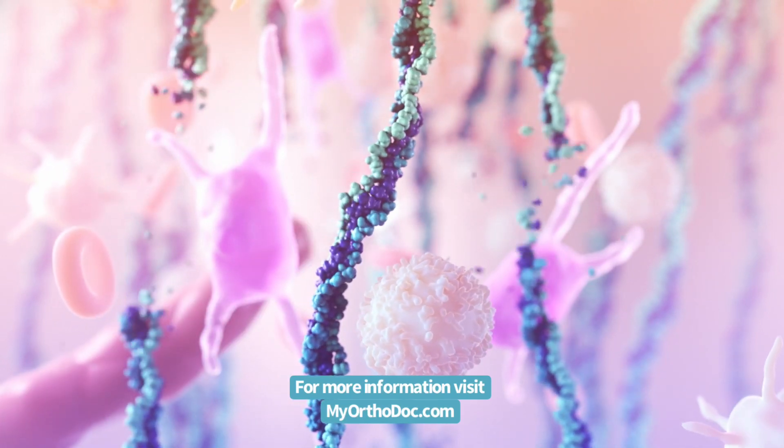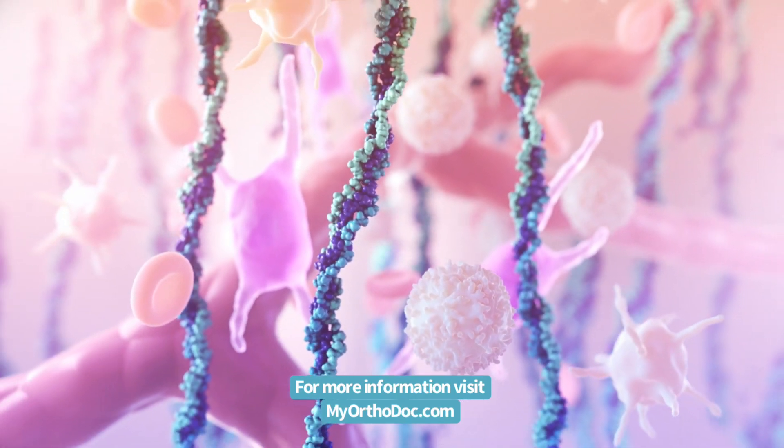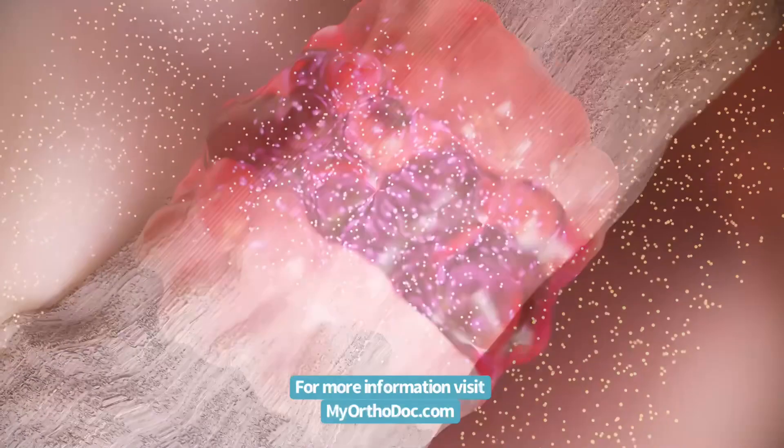Within eight weeks, the BEAR implant is resorbed and replaced with native cells, collagen, and blood vessels, and continues to remodel and strengthen over time.